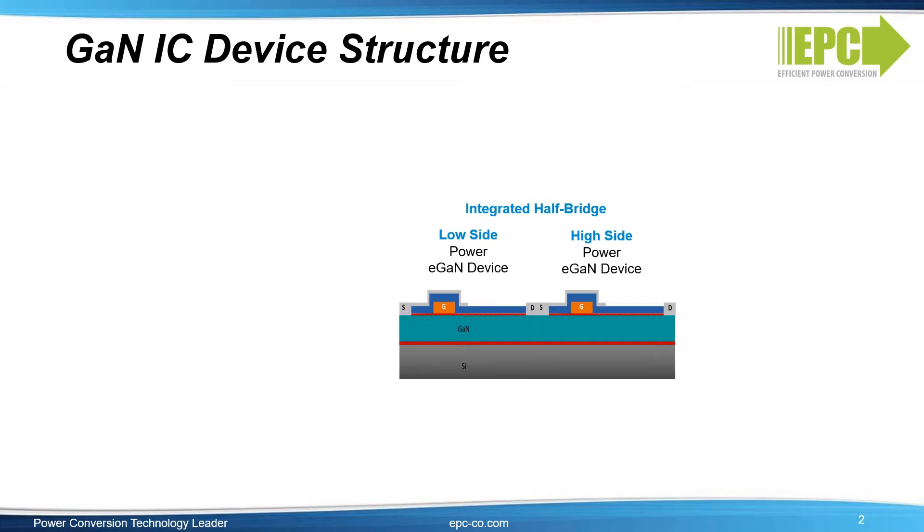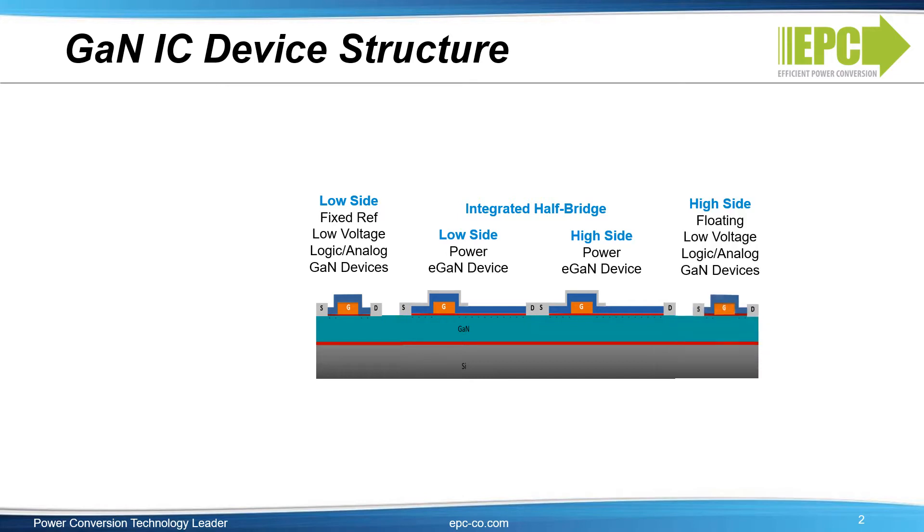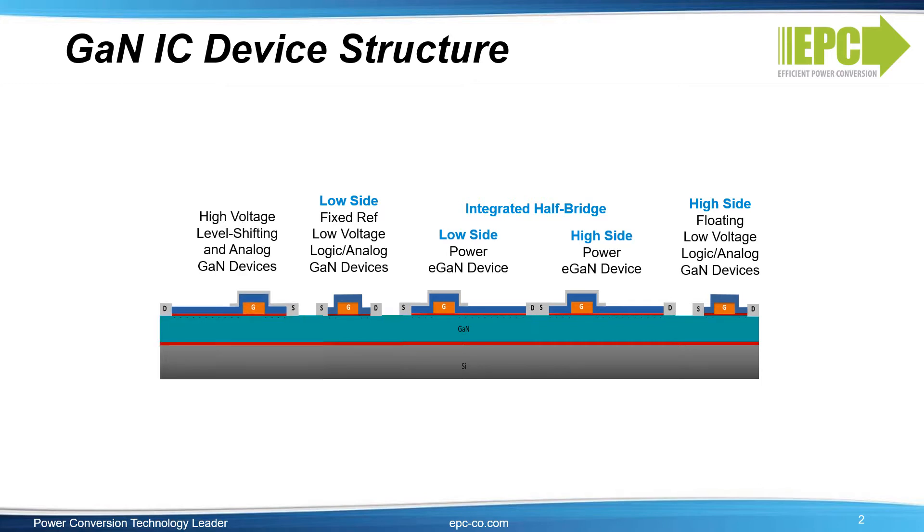In 2018, we further continued the integration path with the introduction of eGaN ICs, combining gate drivers with high-frequency GaN FETs in a single chip for improved efficiency, reduced size, and lower cost. We added the capability to have high-side gate drive and then expanded the integration path with high voltage level shifting and bootstrap charging circuit functions, redefining power conversion by integrating all functions in a single GaN-on-silicon integrated circuit.